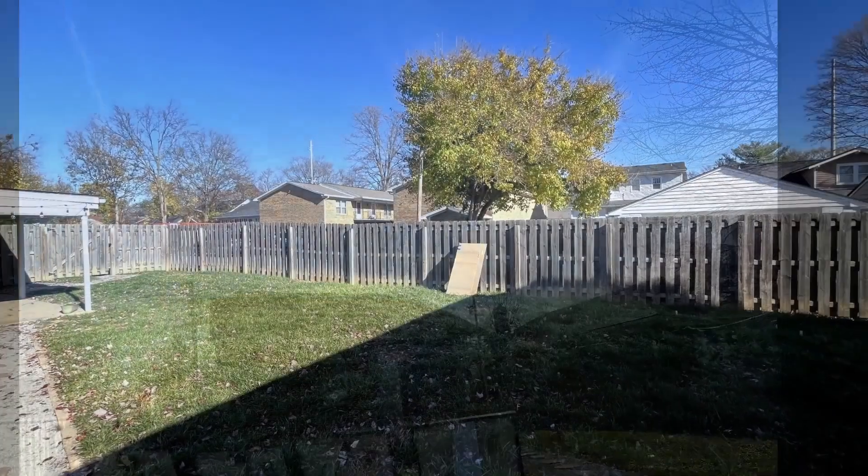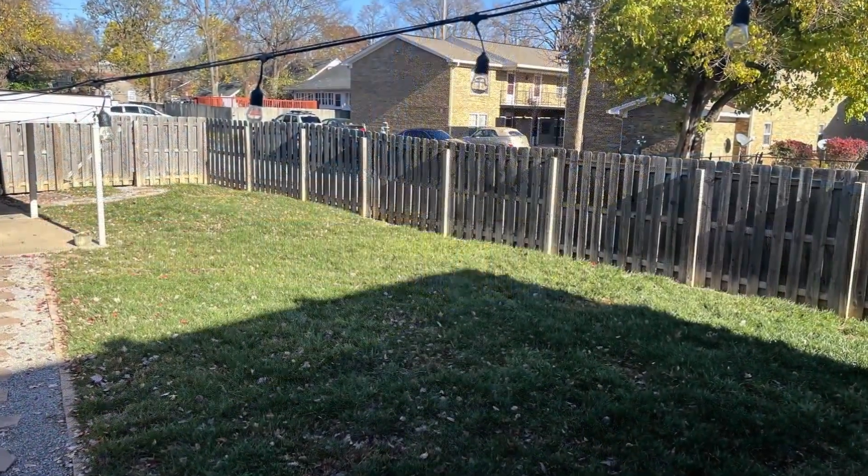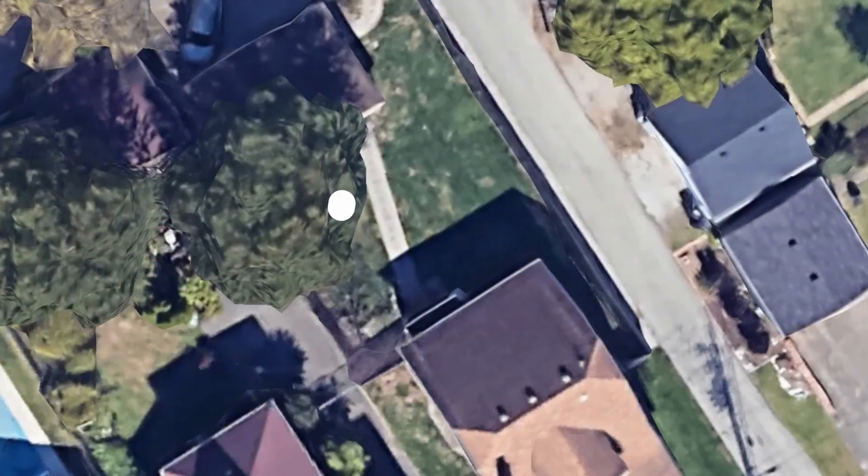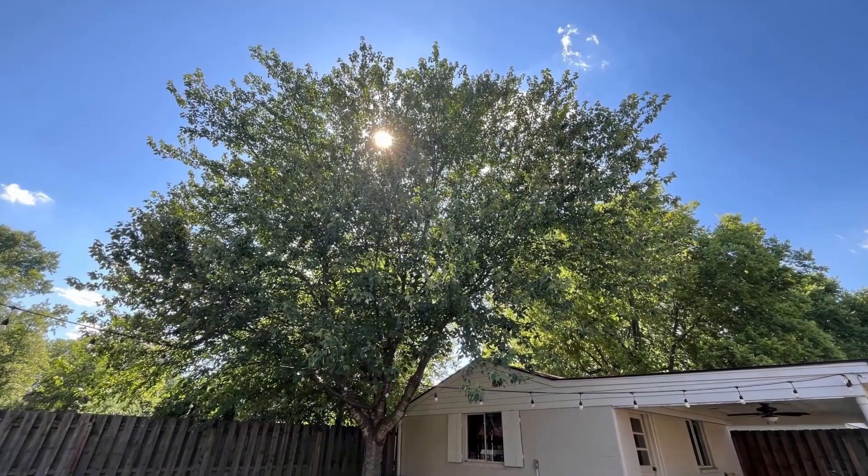We watched light and shade patterns throughout the day, and did our best to find a spot that avoided the shadow of our home. Also, there's a large tree in the yard that doesn't block a lot of sun in the winter, but once it's full of leaves, casts quite a bit of shade in the summer afternoons.